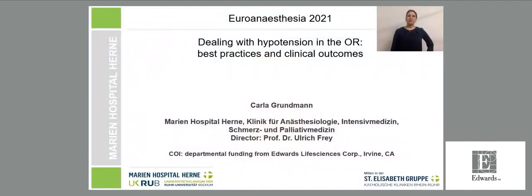Hello and welcome. My name is Carla Grundmann, I'm a resident at Marien Hospital Herne in Germany. Hemodynamic monitoring varies from non-invasive blood pressure measurements to pulmonary artery catheters. The big question is what is best for our individual patient — do we really need extensive and expensive hemodynamic monitoring? The answer in our clinic was probably not, because our patients are not that hypotensive. As Professor Saugel noted, the incidence of perioperative hypotension varies immensely, and we presumed we would be on the lower end.